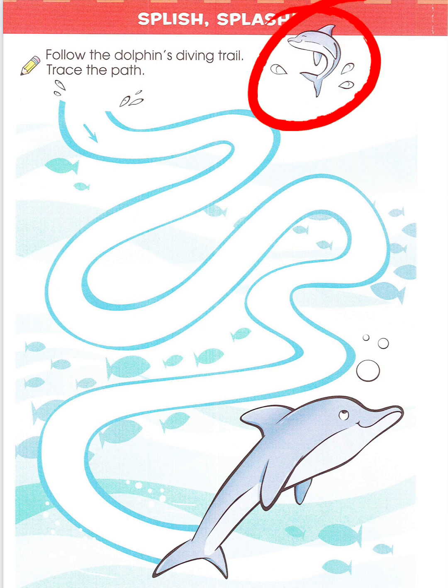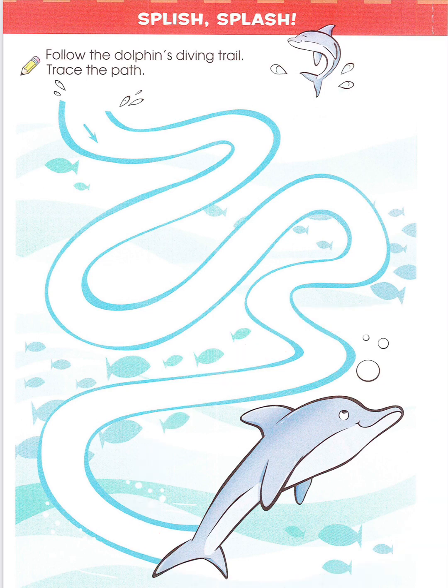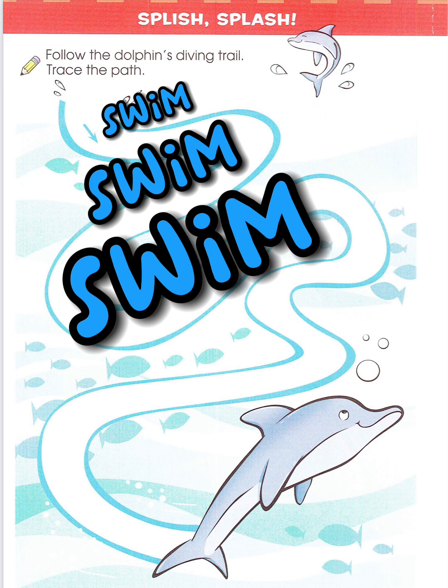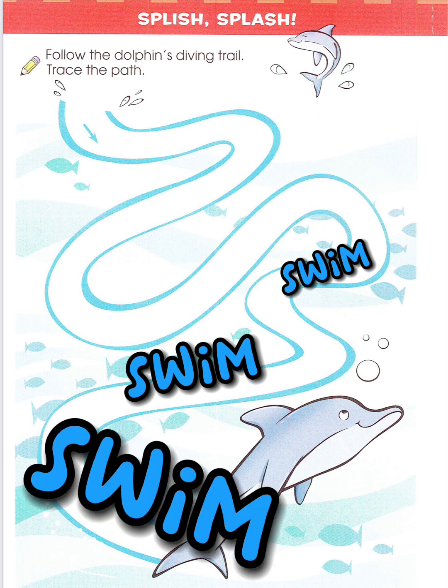There's the baby. There's the mom. Swim. Swim. Swim.